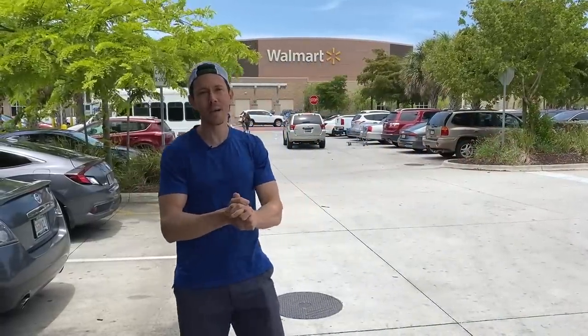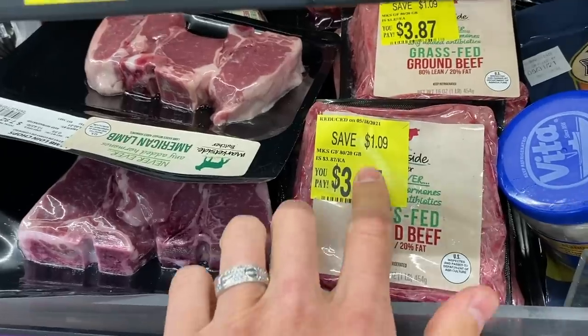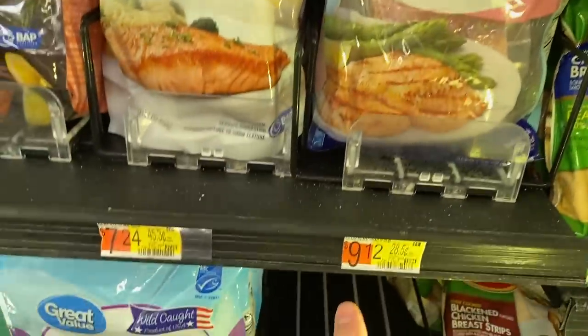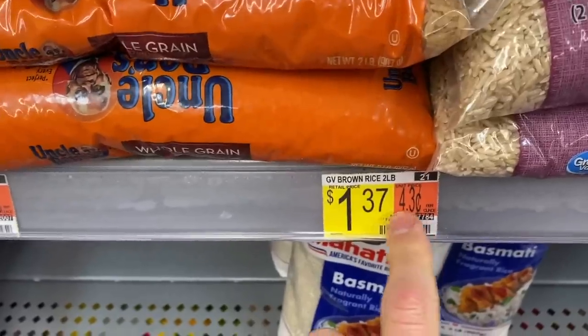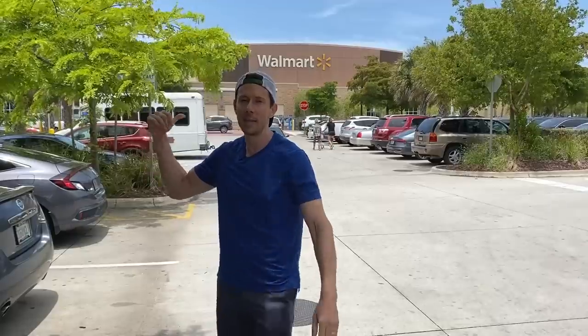FlavCity fam, what is up? It is Bobby coming at you at the grocery store for a budget video. I'm super stoked about this one because I want to show you the top five or so budget-friendly tips for eating healthy — nutrient-dense foods that pound for pound and ounce for ounce will give you the most nutrition, but also save you the most money. If you eat healthy, it doesn't have to be expensive, and I'm going to show you exactly how to do that.